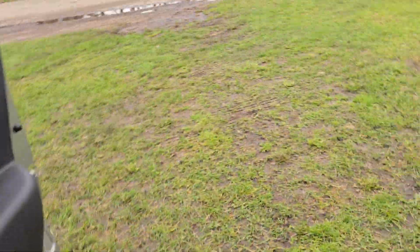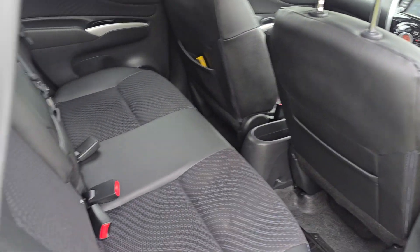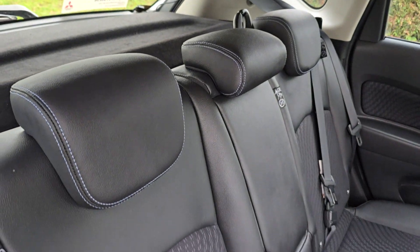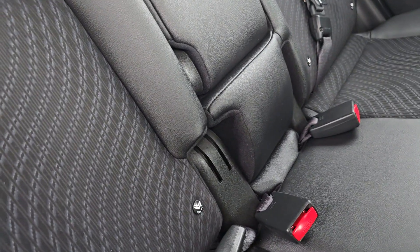And then we'll just show you in the back. It has got ISOFIX and there's a centre armrest here.